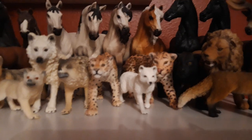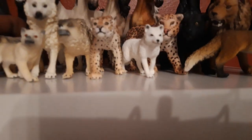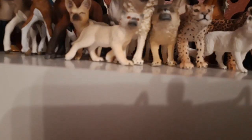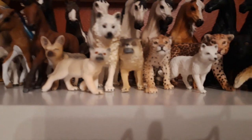Then I have my newer jaguar, his name is Puma, he is also from 2017. Then I have my newest arctic fox, he is named Shiro, he is 2018. Then I have my newest leopard, his name is Disney, he is from 2017.